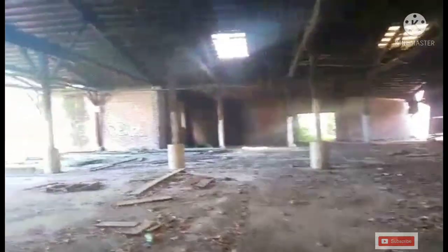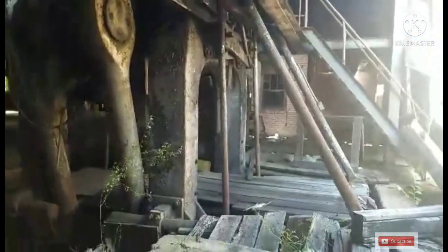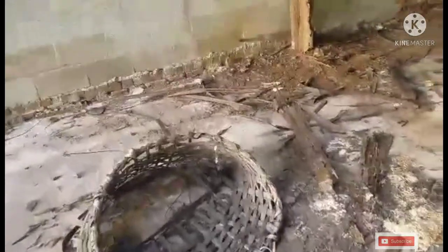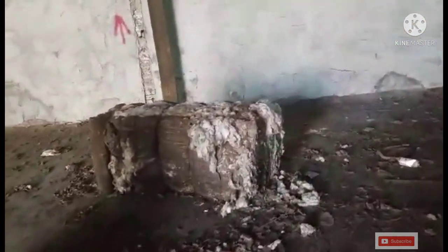I've been here before, about a year ago, but I never explored in here. This is awesome — look at that old cotton gin! It's kind of dark. Look at that old cotton gin. Hey guys, I even got some old cotton. Cotton bale.